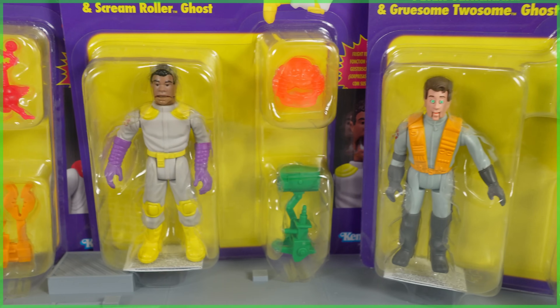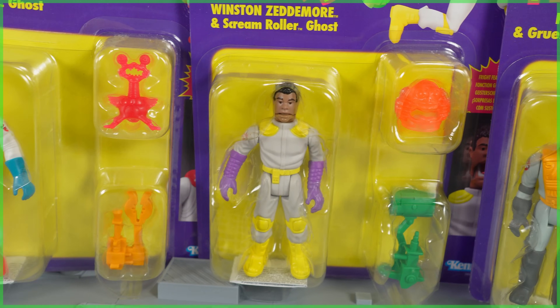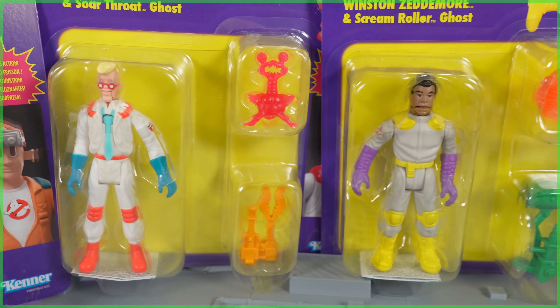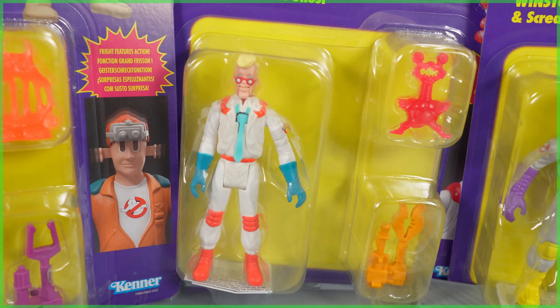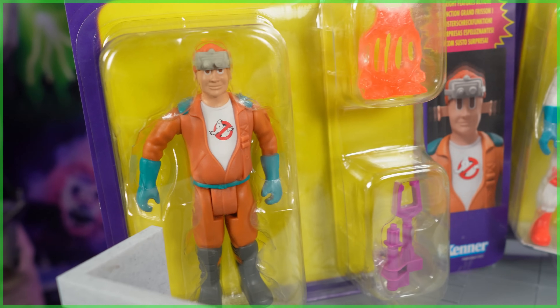What I want to know: are you, or have you already picked up a set of these Real Ghostbusters Fright Features Kenner Classics? Comment down below, let us know. That's all I've got for you for this one. As always, subscribe if you'd like to join up with Ghostbusters News, check out our Patreon page — a link is down below — and we'll see you right back here next time.